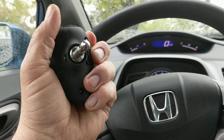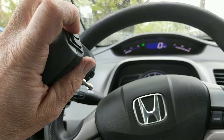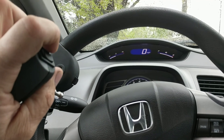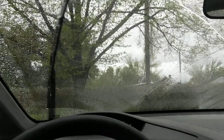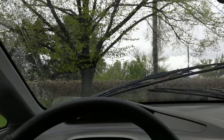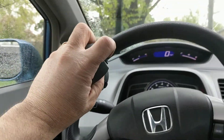horn, high beam, left signal, right signal, and the washer and wipers — high and low — all without letting go of the steering wheel.